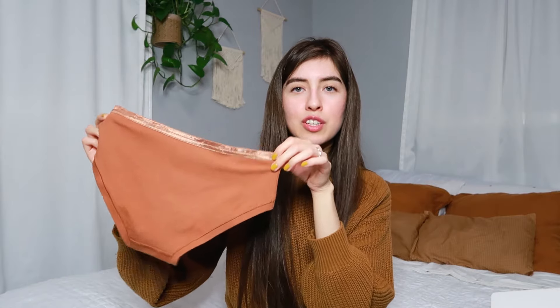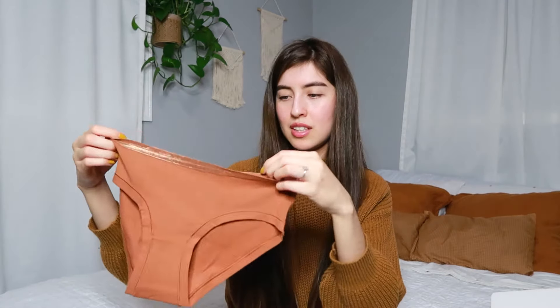The last one is their mid-rise hipster. This is in the color 'butterscotch,' which is actually my favorite color — it actually matches my sweater in the background, which is funny. There's more coverage on the back too. My first impressions are that they feel like great quality. They feel breathable, they're soft, and they're thin, which is what I like. I don't like bulky underwear because that seems to show through, and you don't want that.